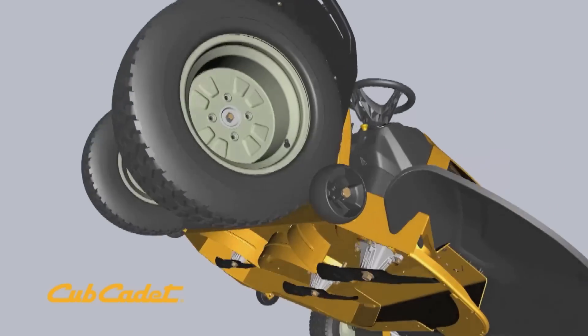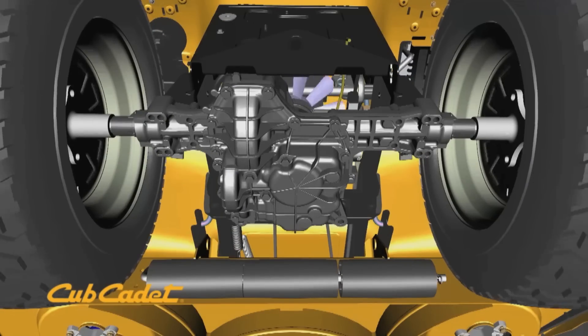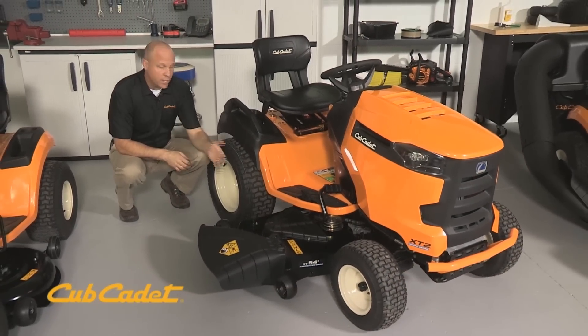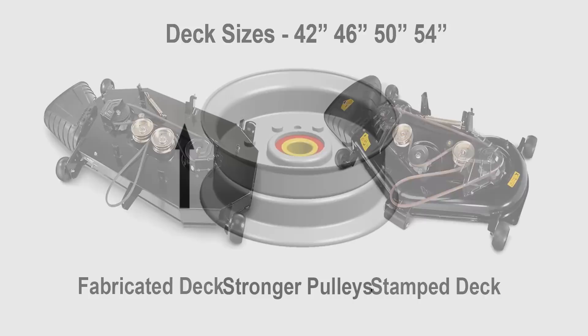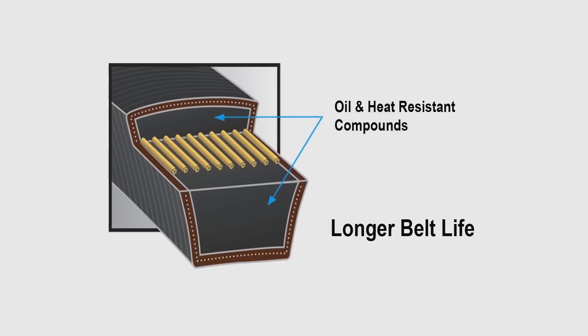The Cub Cadet XT Enduro Series features a tough torque hydro transmission that provides smooth, quiet, continuously variable speeds in forward and reverse. Available in 42, 46, 50, or 54-inch sizes, robust fabricated and stamped decks were engineered with stronger pulleys and improved belt angles for minimized stress and better heat resistance, resulting in longer belt life.